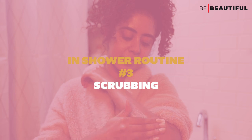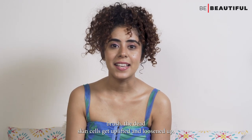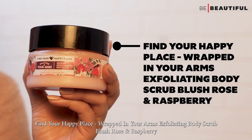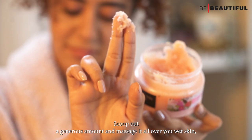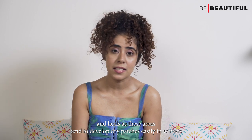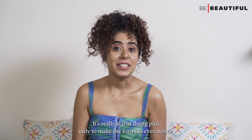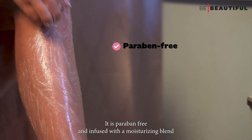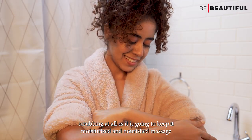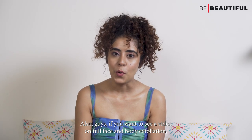Once that's done, I use a body scrub — it acts as double exfoliation, because dry brushing uplifts and loosens dead skin cells, so scrubbing helps get rid of them. I'm using the Find Your Happy Place Wrapped In Your Arms Exfoliating Body Scrub infused with blush rose and raspberry. Scoop out a generous amount and massage it all over your wet skin, paying special attention to elbows, knees, feet, and heels, as these areas tend to develop dry patches easily in winters. This gentle sea salt scrub is paraben-free and infused with a moisturizing blend of vitamin E, shea butter, and jojoba oil, so your skin won't feel dry post-scrubbing. Massage for about five minutes and rinse it off.